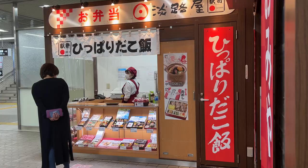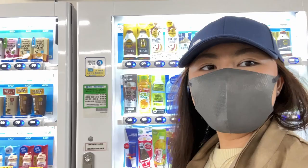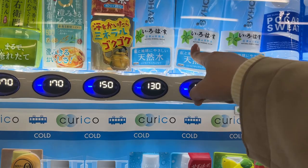First travel tip: when you're going on the Shinkansen, don't forget your Eki Bento. So before we go, we have 20 minutes remaining before our train arrives, so we're going to get something from the vending machine because we need water. I'll go with plain water.